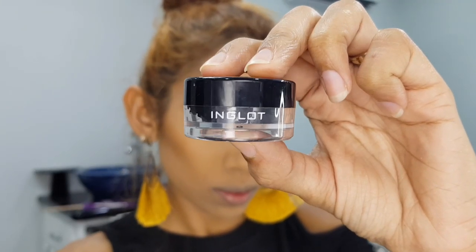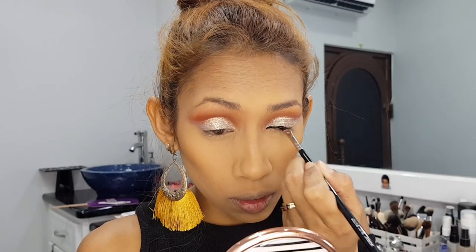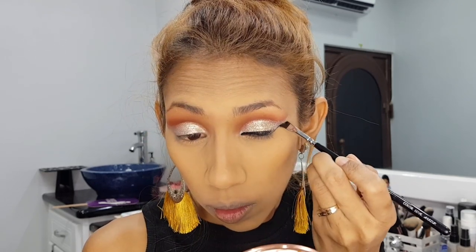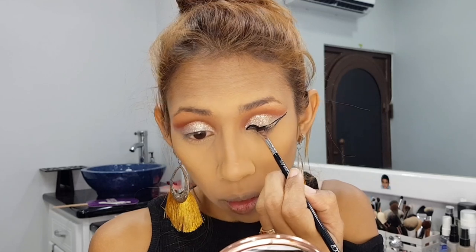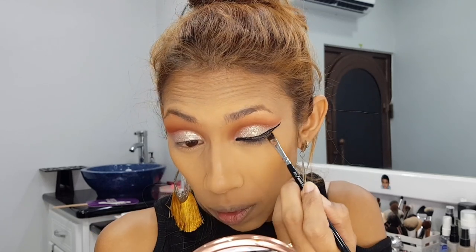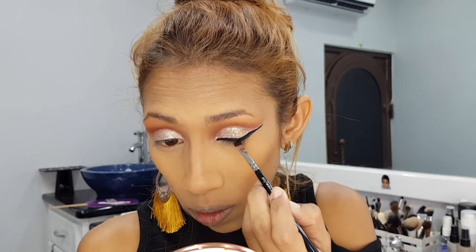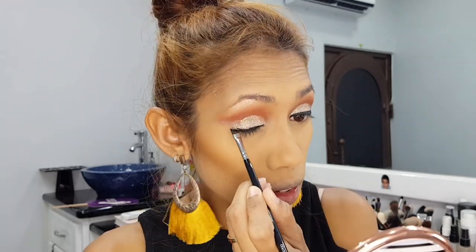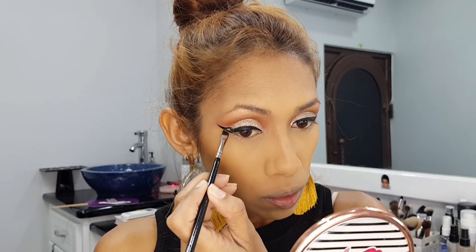So now I'm going to line my eyes using the Inglot AMC gel liner in number 77, and I'm using my Zueva 317 wing liner brush. I'm trying to create a very long and intense wing. You can never go wrong with this liner brush — it helps you create such a precise wing. I don't ever really make mistakes using this brush, so it's a definite must have.